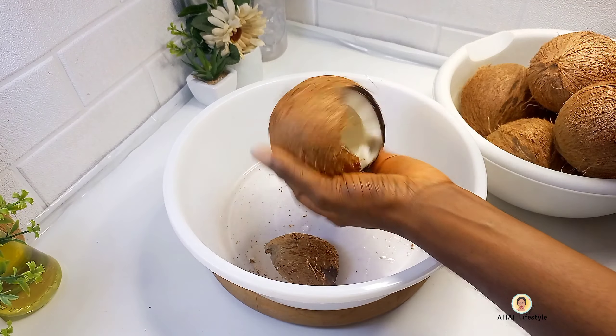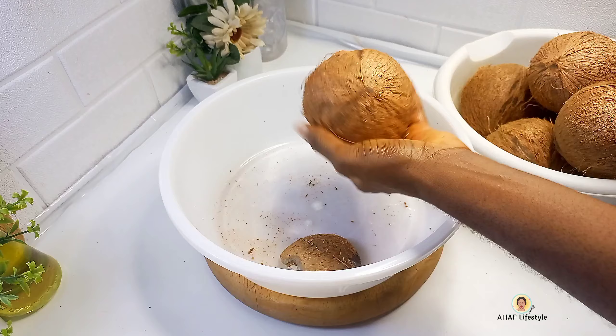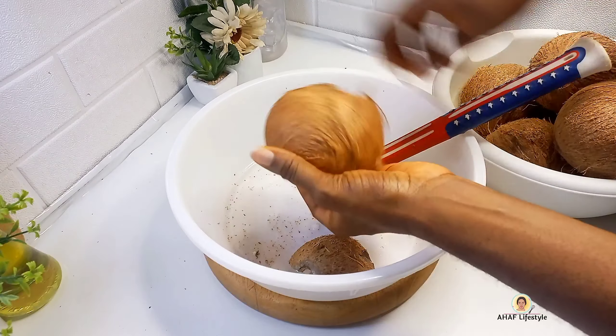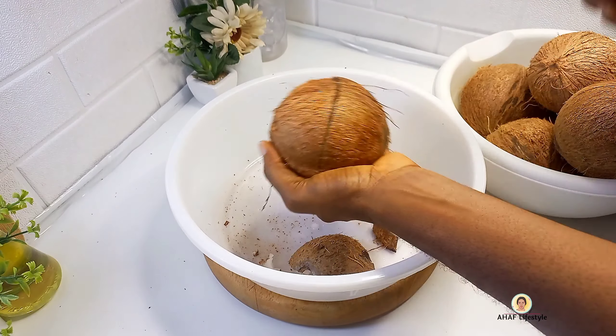Let's talk about the uses and health benefits of coconut oil. Coconuts are found in virtually every part of the world. Coconut is one fruit eaten amongst many people of different age groups, gender, race, and culture.